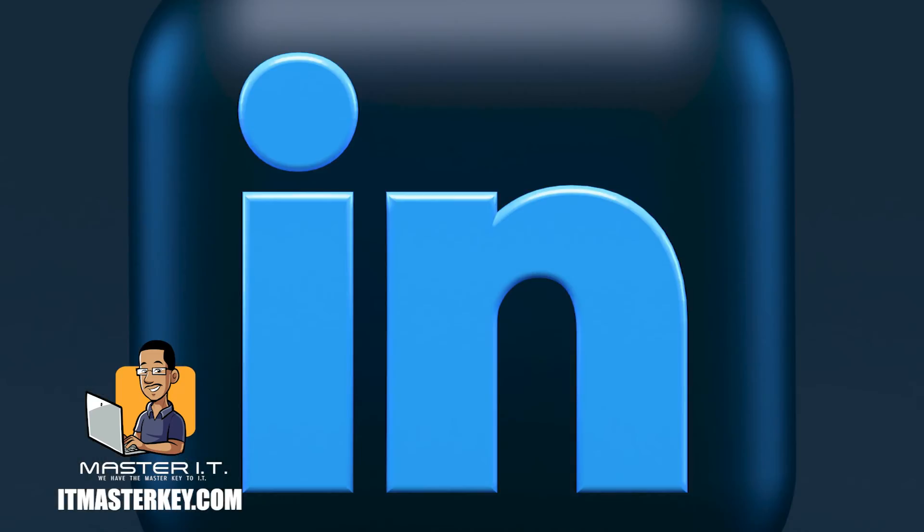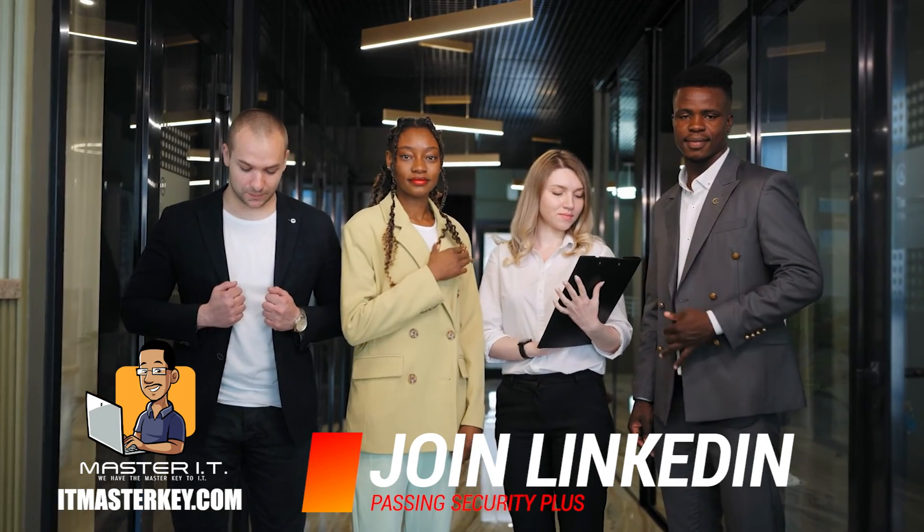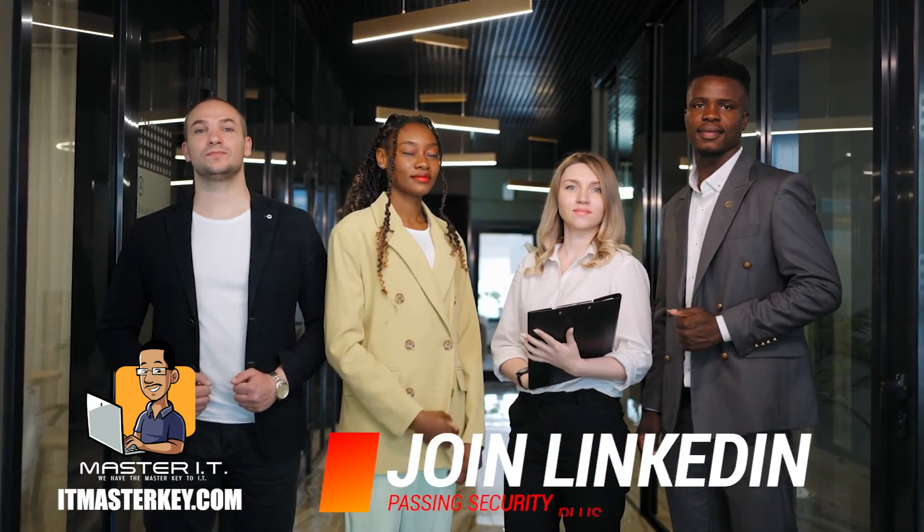Last but not least is LinkedIn. LinkedIn may not be as sexy as Facebook or Instagram, but it is the place to connect with the people and companies doing the things you want to do. If you're unemployed or trying to get a better job, you need to be on LinkedIn connecting with people every day. My profile is in the description if you want to connect with me directly. Take action on all this stuff immediately — I'll see you in class.